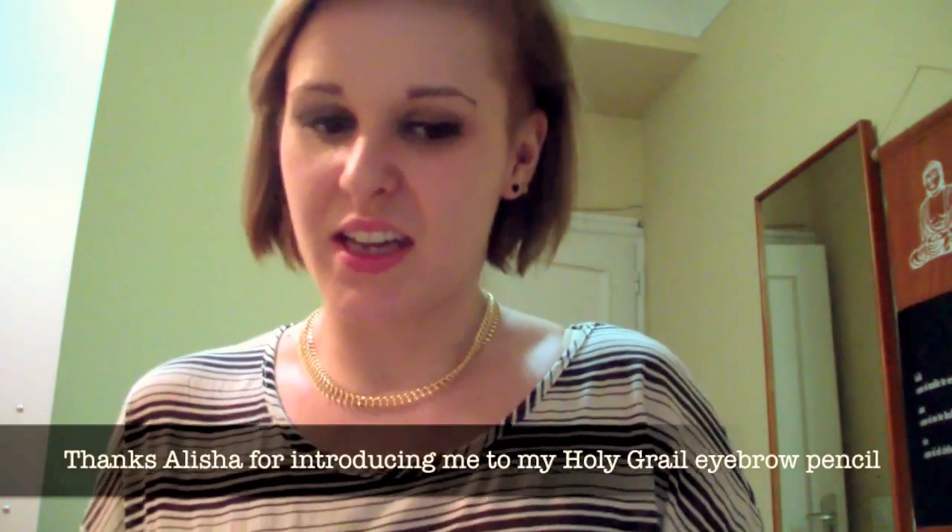My friend from the US — she's such an angel — brought me an Anastasia Brow Wiz, which I asked her for because here in Europe you can't get it, even online it's super hard and expensive. I asked for two — one backup — and oh my god, I'm in love. All the YouTubers and beauty gurus were so right about the Anastasia Brow Wiz. I have never seen anything better. Hopefully I won't run out quickly, and when I go back to the States I'll buy it again.